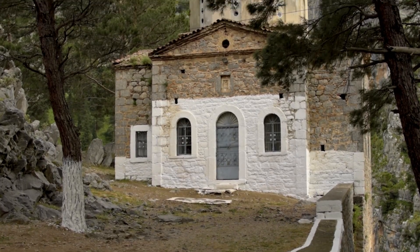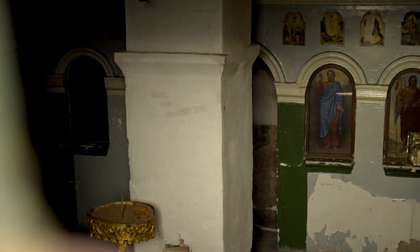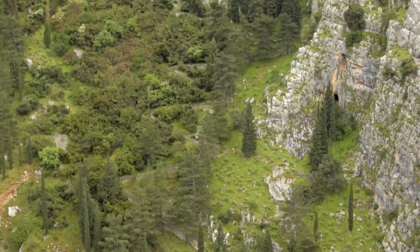Near the top, a small church was built on the location of a small sanctuary dedicated to Zeus. From up there, there are fantastic views.